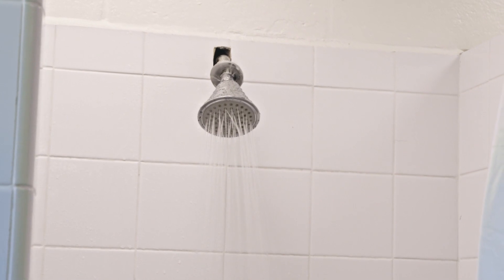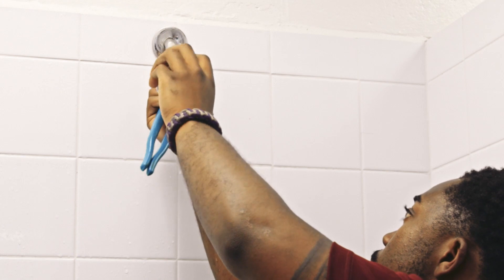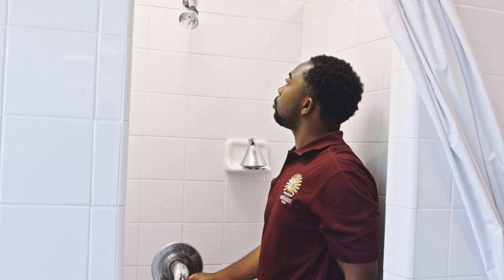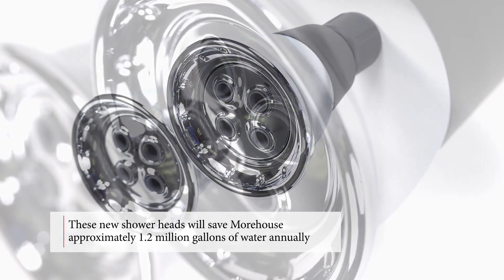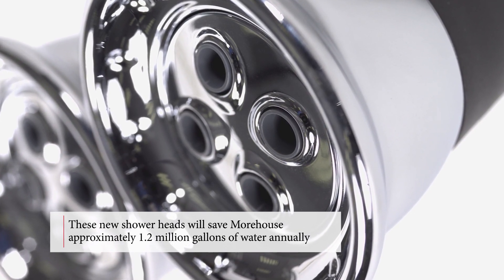We saved over 1.2 million gallons of water. We partnered with Morehouse College in Atlanta, and we went into their dorms and changed their showerheads to low-flow showerheads. This water savings is equal to how much water we needed to utilize to create this product for three years.